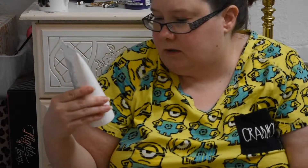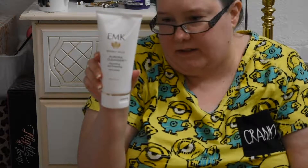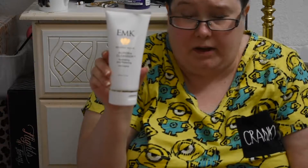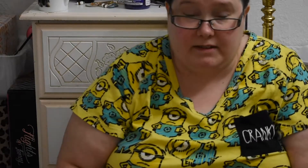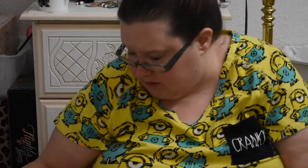Then I have the EMK Aurora Cleanser. This is fine. I just have to use it some more, but I want to get through it because I don't really like the smell. It is expensive though, so I might as well just use it.